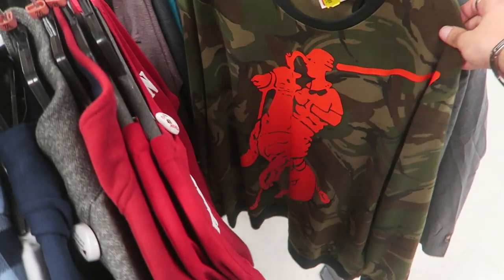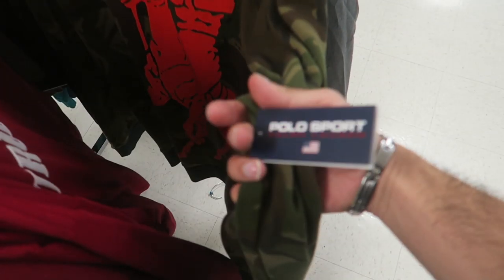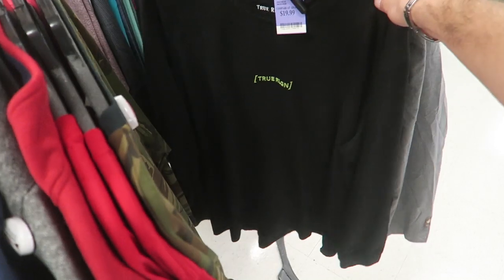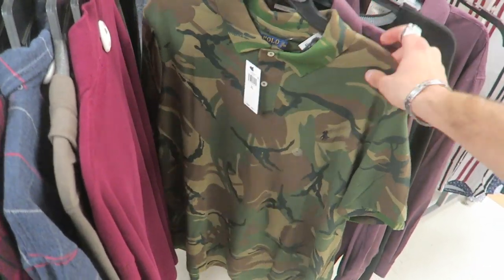Huge logo Polo Ralph Lauren — this little camo one on clearance is $20, original price $148. It's actually a remake of Polo Sport — $148 down to $20. The prices and deals you can get here are insane. There's also a camo polo for $35 originally $98.